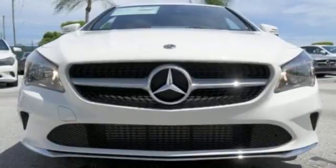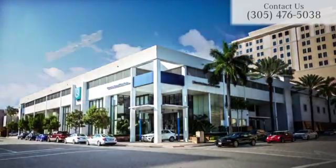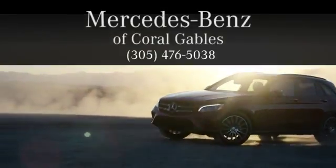A tangible dream — make this CLA yours today. At Mercedes-Benz of Coral Gables, we look forward to your visit and deliver excellence at every mile.